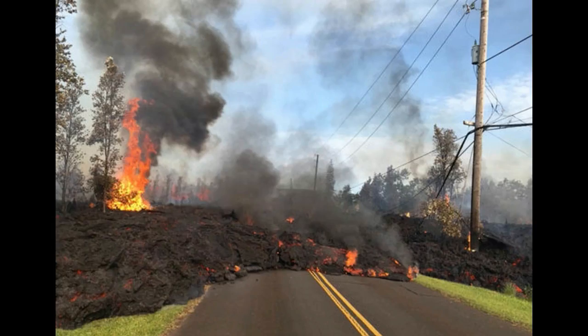The volcano, which erupted on May 3, has rocked the Hawaiian Islands, with dozens of fissures cracking open under the earth.